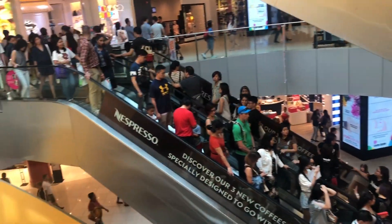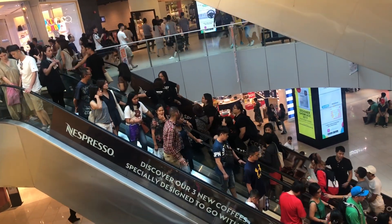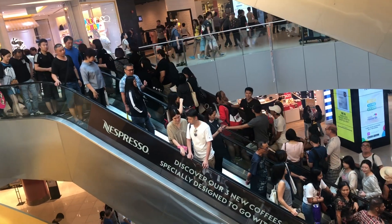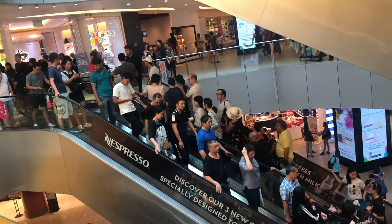Yes, this is a great place to show you the escalator traffic — up and down, coming down right here in Singapore Harbourfront. Very nice, lots of people. Ciao ciao.